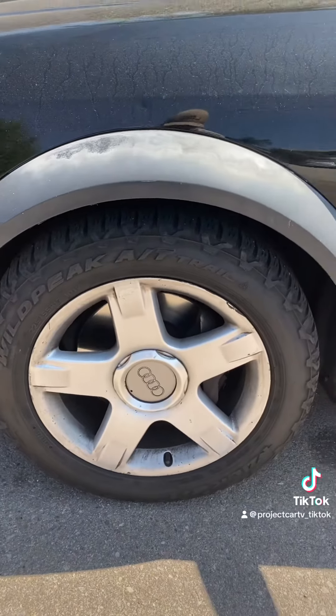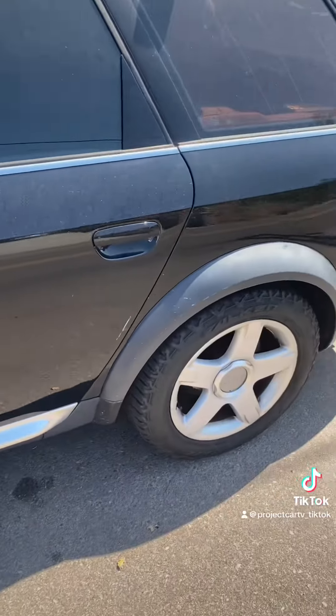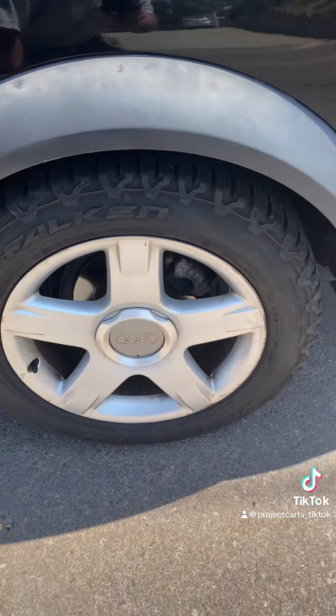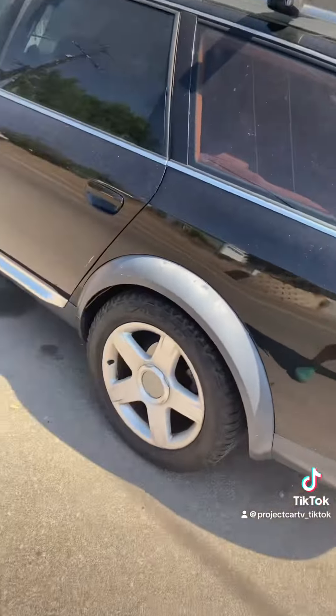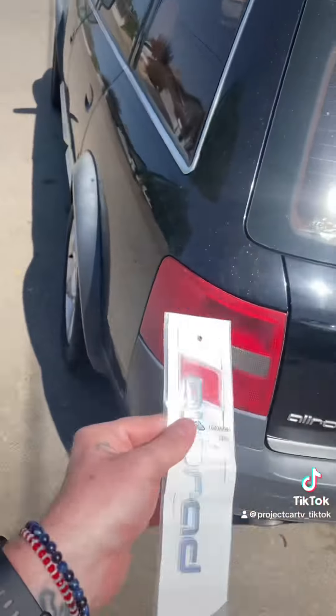It came with some Falcon tires, which are pretty badass — almost brand new. He put these on when he first got the car, and he's driven it only for about three years, so they're only three years old.